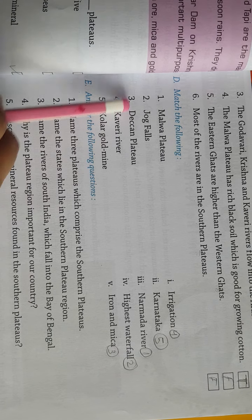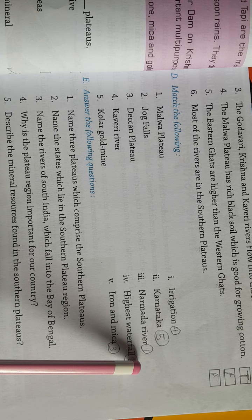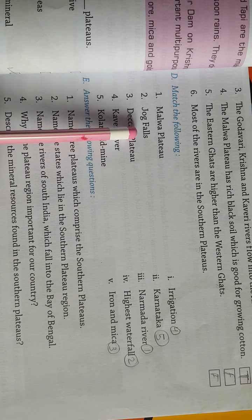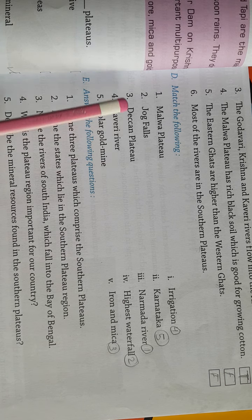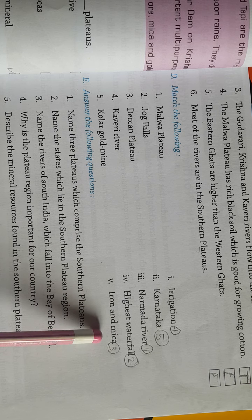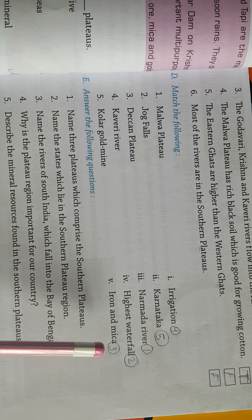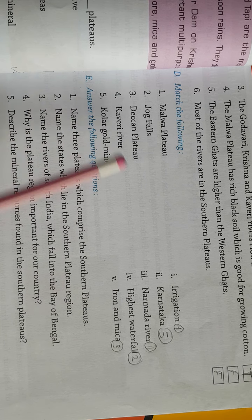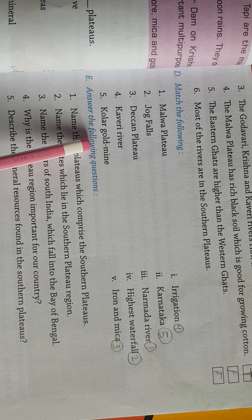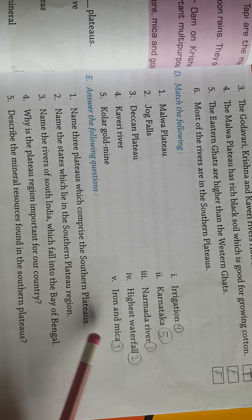Now match the following: Malwa Plateau — नर्मदा river वहां से flow करती है। Jog Falls — highest waterfall है, so we write 2. Deccan Plateau — iron और Mica में rich है, so we write 3. Kaveri river — irrigation के लिए use होती है। Coal and gold mines — Karnataka में situated हैं, so we write 5. यह थी matching।